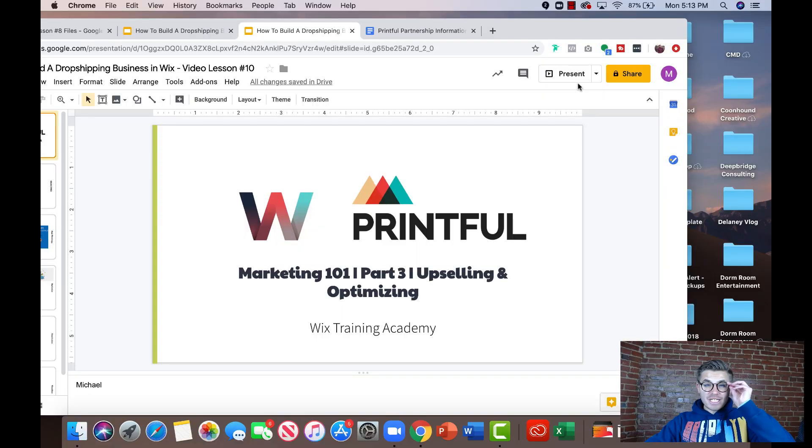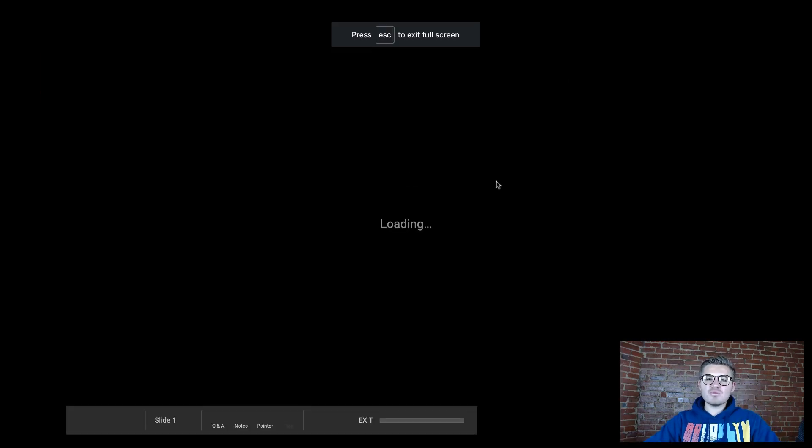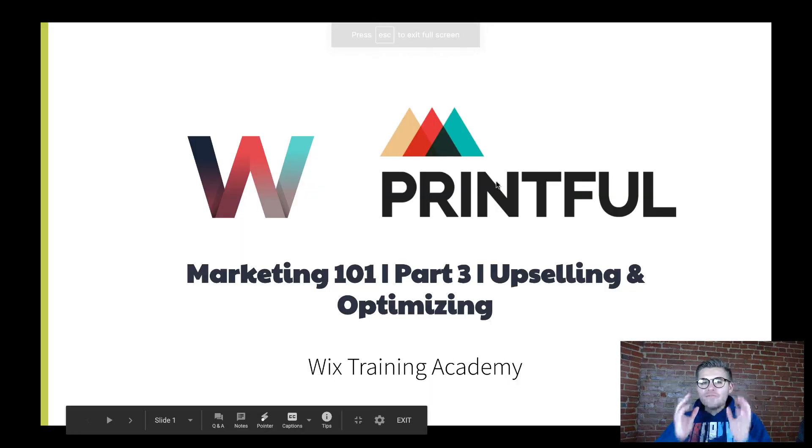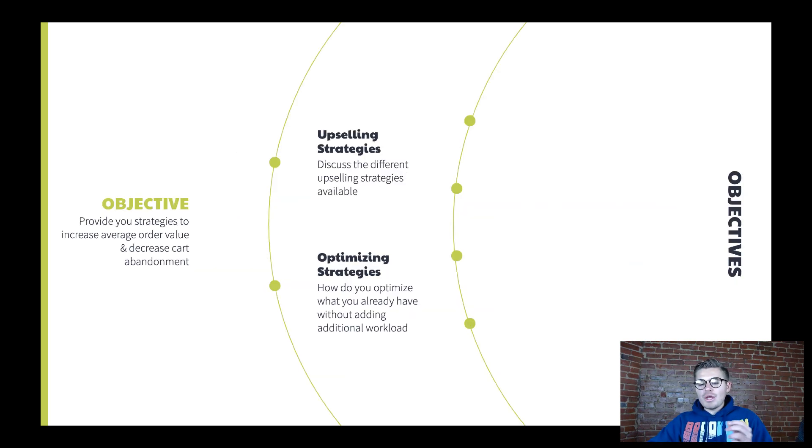The year is 2020, so I'm protecting my eyes with blue light glasses as we get ready to dive into our final video in our Wix and Printful series, which is Marketing 101, Part 3: Upselling and Optimizing. By the end of this video, you will be provided with strategies to increase average order value and decrease cart abandonment.